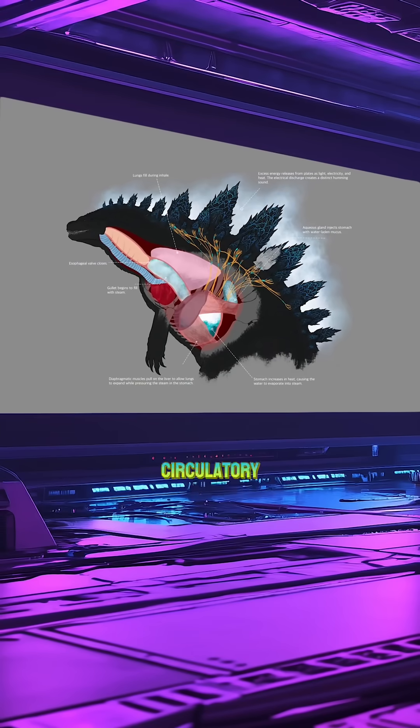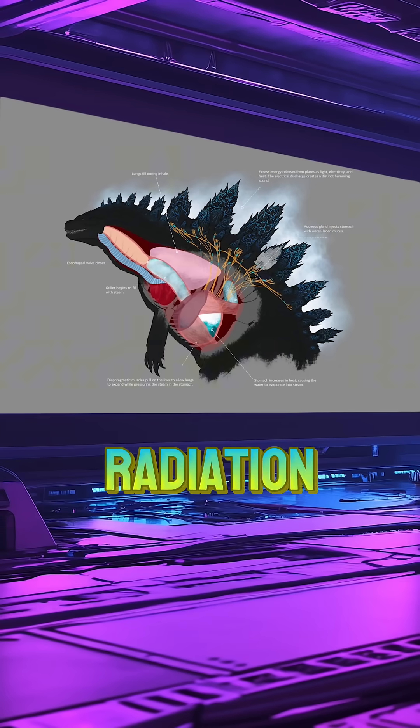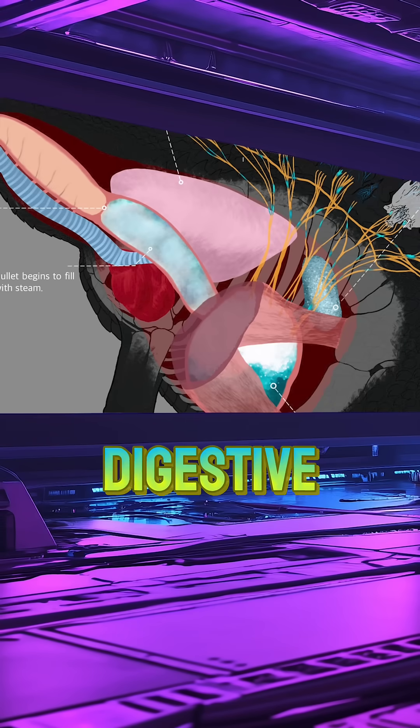The creature's bio-nuclear circulatory system absorbs radiation through its dorsal plates, transporting it to the torso and digestive tract.